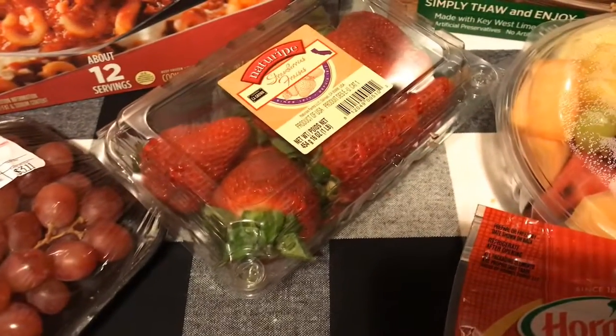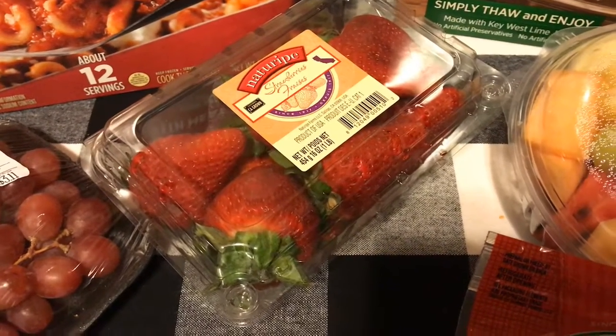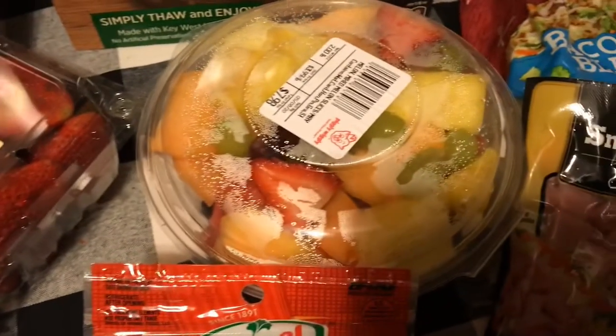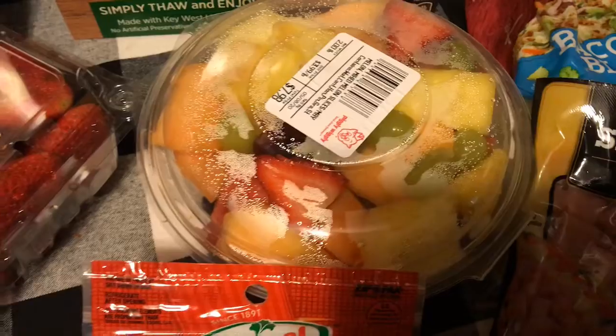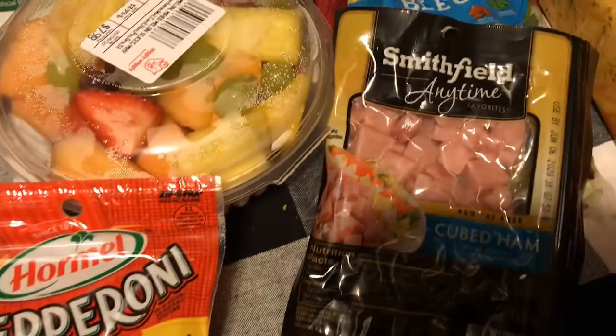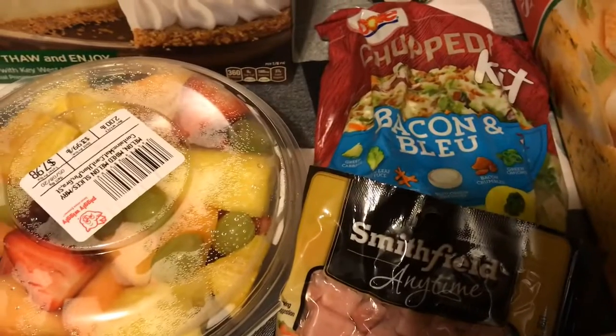I wanted to make sure I picked up some fresh fruit, so I got some grapes and strawberries — they're really good and really fresh, they just put them out that day. I also have a melody of mixed fruits, and some pepperoni because I just love to eat pepperoni sometimes, and another salad.